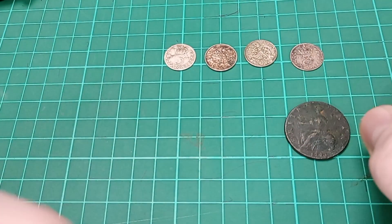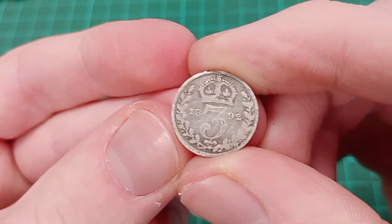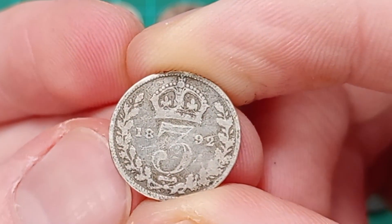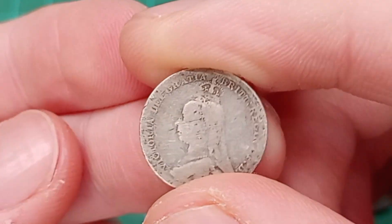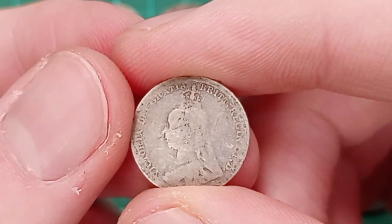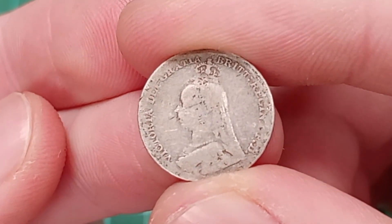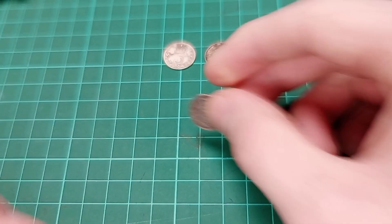Carrying on with the last few threepences - the next one being an 1892 threepence, which would of course be from the Jubilee era of Queen Victoria. You can see the Jubilee head portrait by Sir Joseph Edgar Boehm on the obverse, with a very small legend because the text has been made very small to fit on such a small coin. A little bit worn but no dirt to the coin, so overall a nice coin.